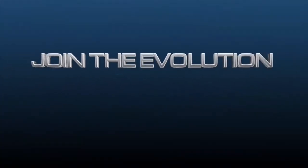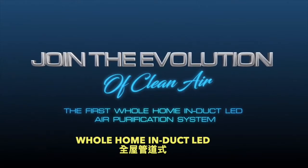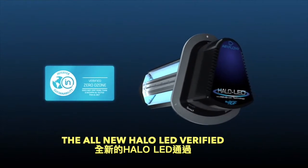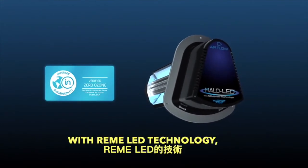Welcome to the evolution of clean air. Introducing the first whole home induct LED air purification system — the all-new Halo LED, verified zero ozone by ETL Entertech with Remy LED technology.